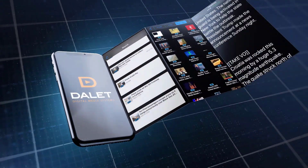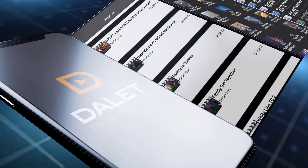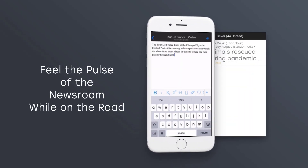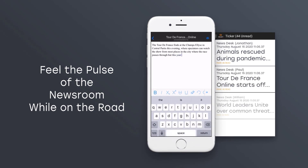With secure authentication, users can log into the newsroom system via their phone or tablet. An up-to-date list of my assigned stories shows up on login. I can also check any missed ticker messages sent to me from the Dalet Galaxy newsroom computer system.